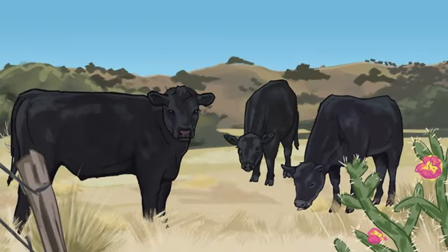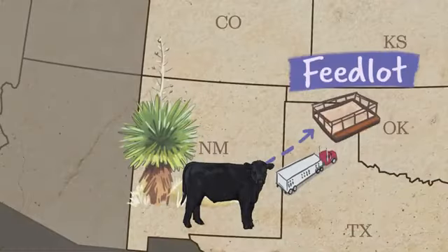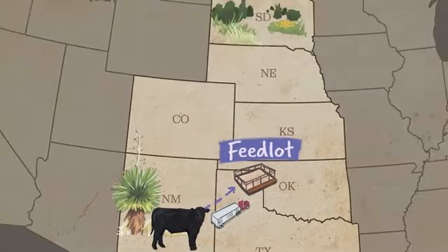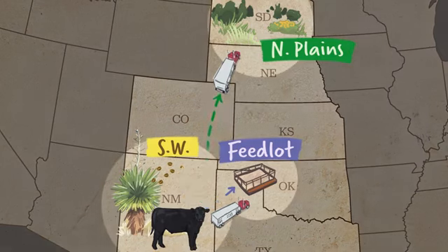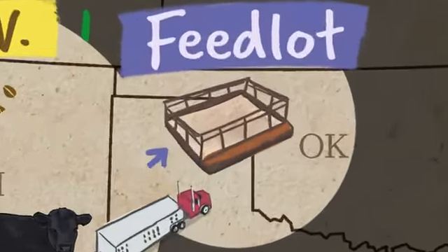At this point, they're ready for their final fattening phase, called finishing. Many are sent to feedlots in the southern plains to be fattened on a high-energy ration. Alternatively, cattle might be finished on grass or other forage either in the northern plains or in the southwest. In this video, we will compare the environmental impacts of these three supply chains using data from a simulation of each system.